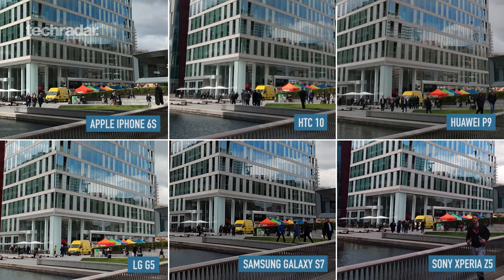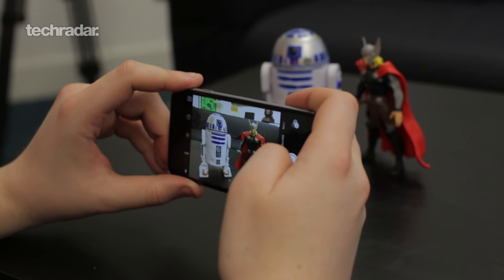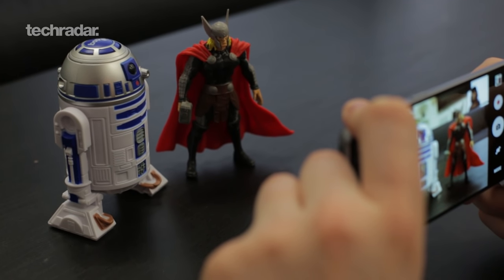That said, this is us really picking up on small details. All of these photos do look great — you're going to get a good image no matter what. Now let's have a look at our close-up shot. We've taken R2-D2 and Thor and we're going to take a photo with each of these cameras to see which one does well up close and personal.